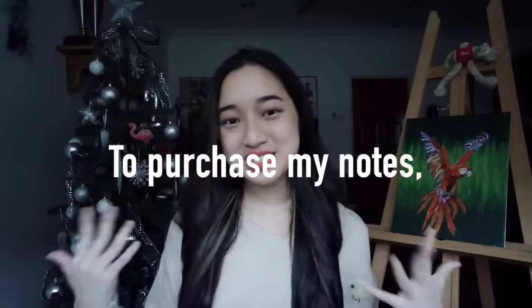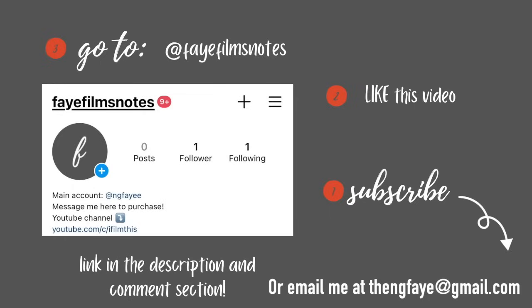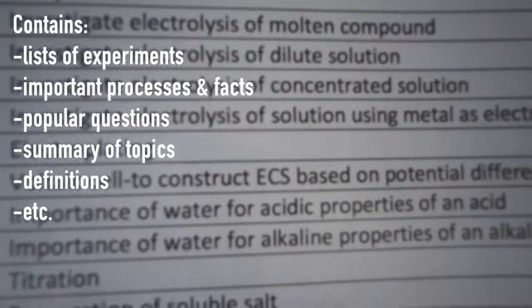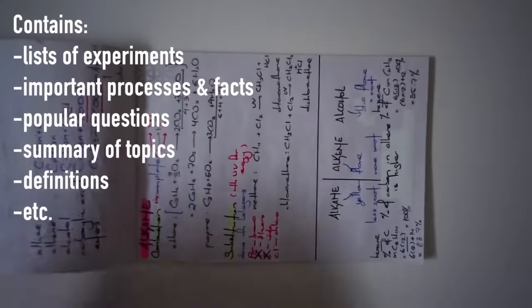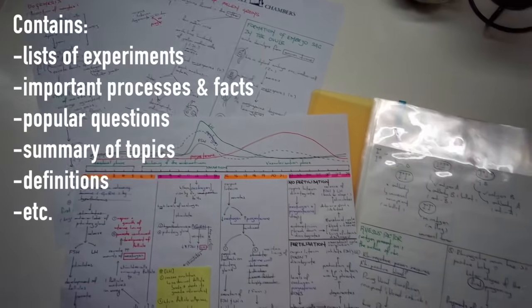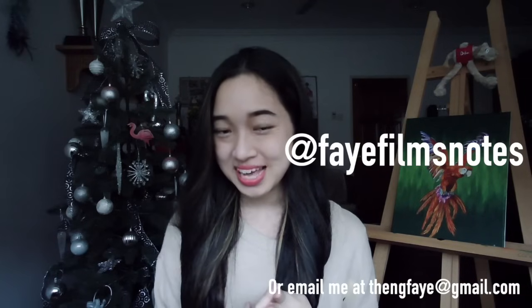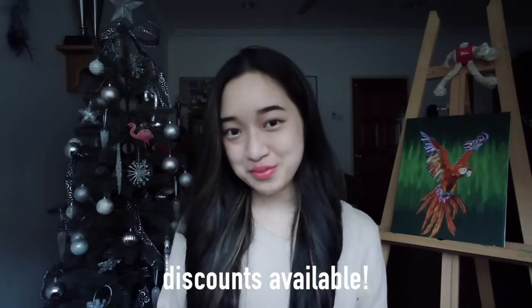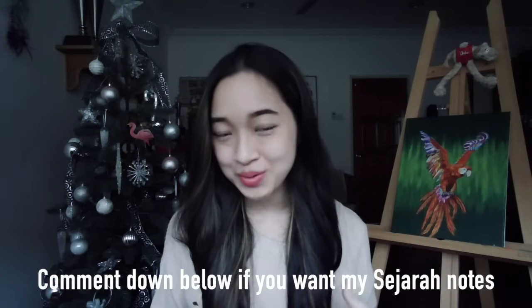So we've come to the end of the video. To purchase my notes, subscribe to this channel, like this video, and head on over to my second Instagram account called Fae Films Notes — the link will be in the description box or the comment section down below. All the notes are handwritten and contain things like a list of popular experiments, list of definitions, all the processes, equations, and concepts you need to know — perfect for last-minute revision. Message me on that Instagram account if you would like chemistry, biology, or physics notes. I will be posting the prices there. If you purchase two or more subjects, I will give you a discount. I'm also thinking of selling my Sejara notes, so comment below if you want them.